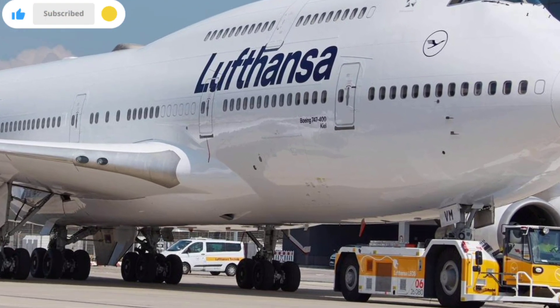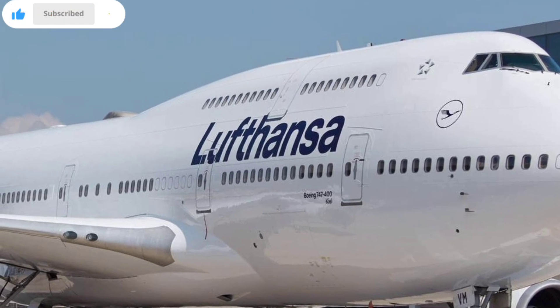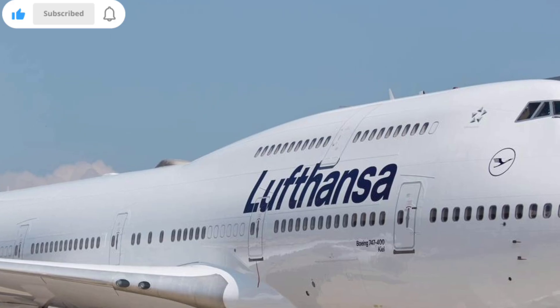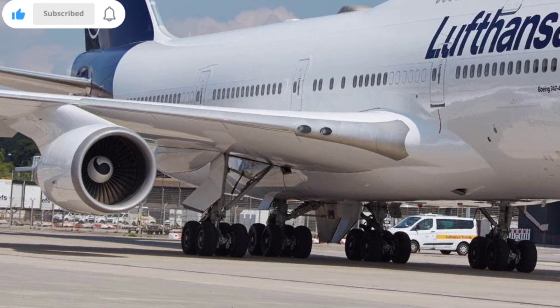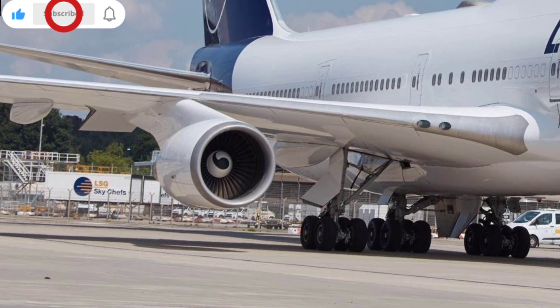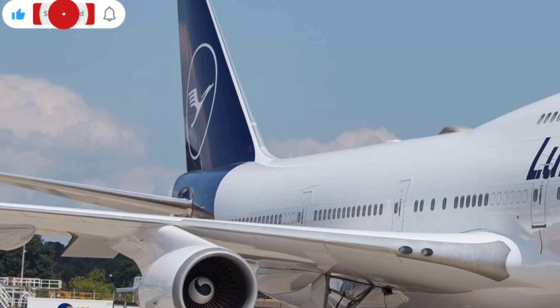In terms of performance, the 2026 Boeing 747 brings impressive numbers to the table. Its range has been extended, allowing it to fly farther with full payloads, making it ideal for ultra-long-haul routes. Improved avionics systems provide pilots with better situational awareness, streamlined navigation, and advanced automation that enhances safety.